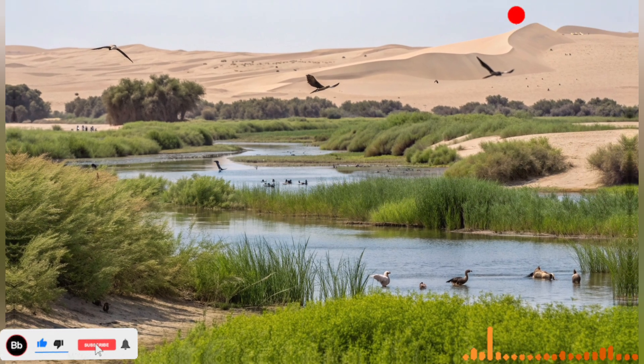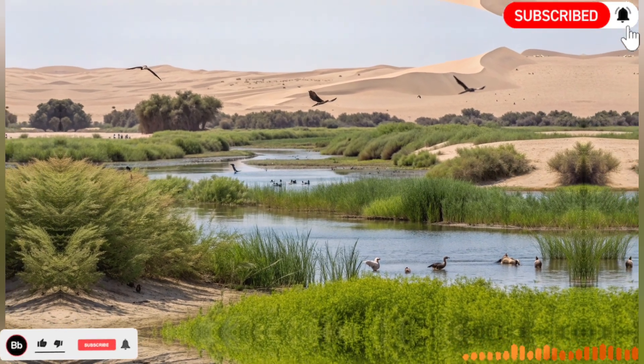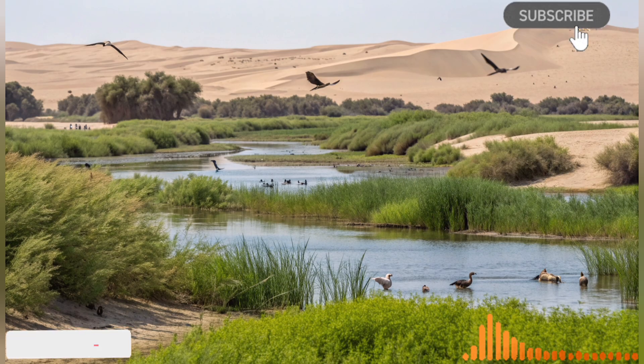Water recycling is another key aspect of Israel's desert miracle. Recognizing the importance of sustainable practices, the country invested heavily in treating and reusing wastewater for agricultural purposes. Today Israel recycles nearly 90 percent of its wastewater, turning it into a reliable resource for irrigation. This approach not only conserves fresh water but also helps maintain soil health and supports continuous agricultural production.